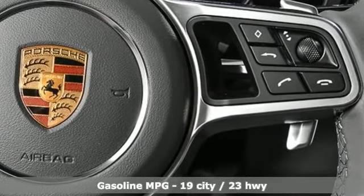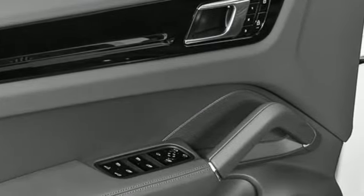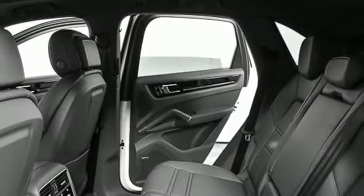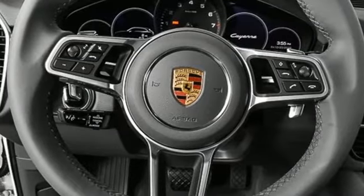Intercooled turbo V6 engine. Four-wheel drive. Integrated navigation system. Refrigerated box located in the glove box. Heated rear seats. Front and rear parking sensors. Streaming audio.